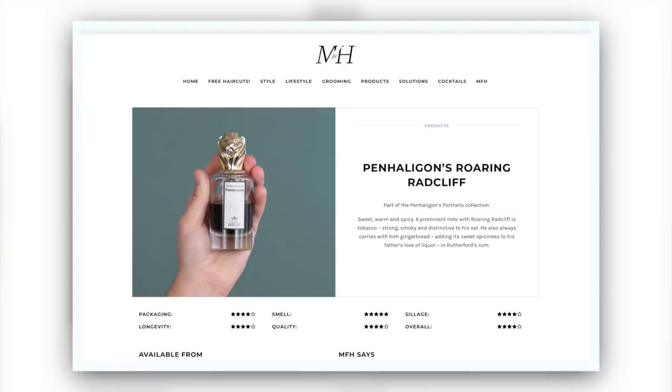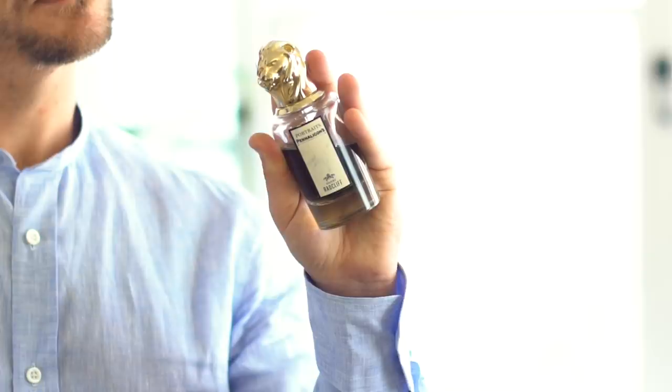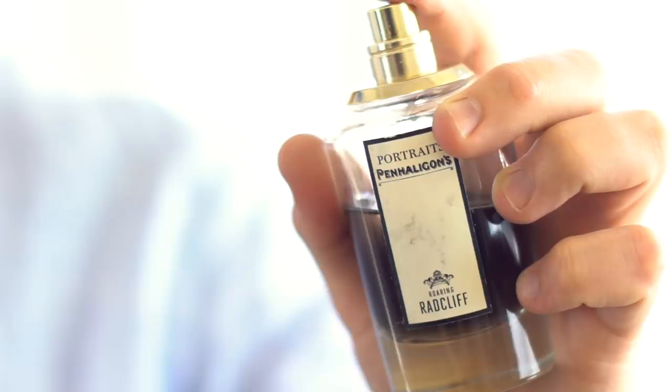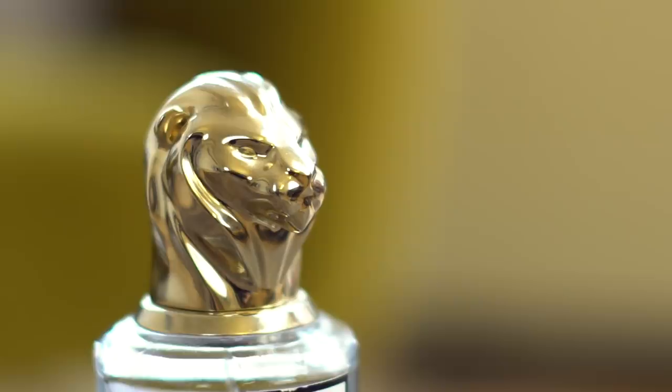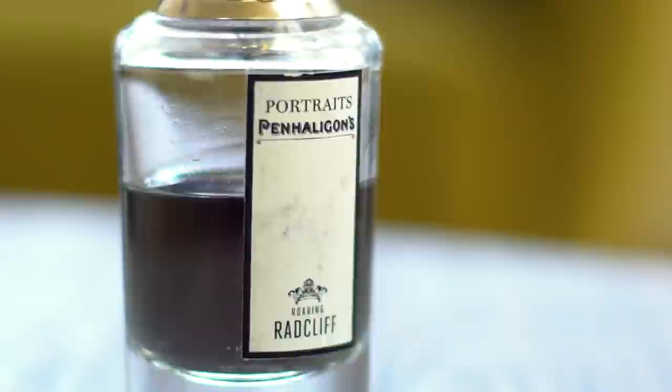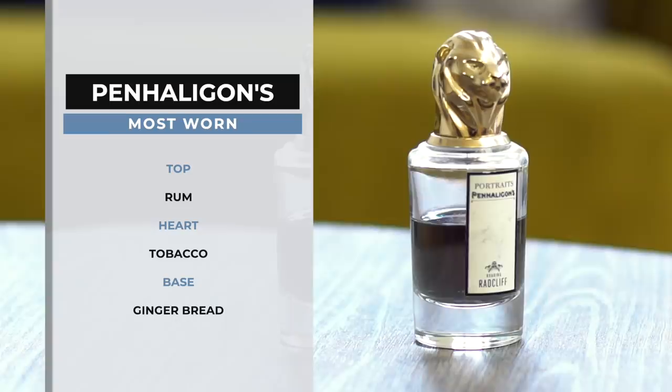First up, we have Penhaligon's Roaring Radcliffe. This is part of their Portraits collection. Penhaligon's are like a British institution, and their Portraits collection is this sort of animal family — almost a bit like a Downton Abbey of fragrances. I thought it was naff, I never tried any of them, and then I did and I've fallen in love with it. Released in 2016, it has notes of rum, tobacco, and gingerbread.